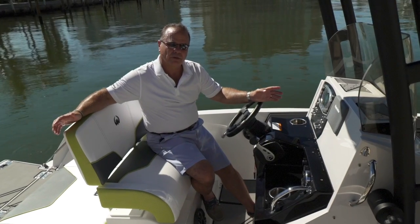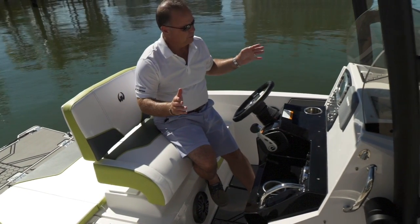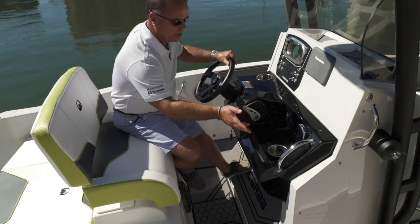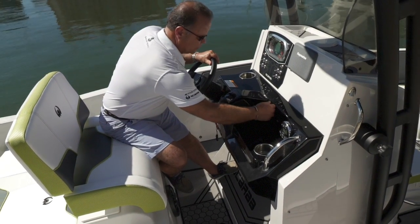Moving forward to the helm, you have a double wide seat — two can sit across. Great dash with lots of room for electronics, and the ergos are very good. You have a kicker, stereo system, USB cord, and 12-volt outlet.